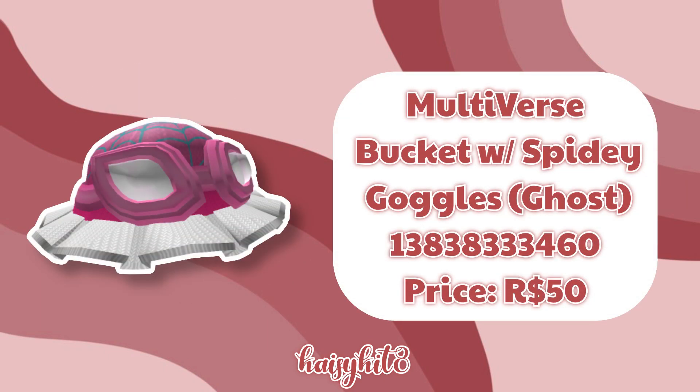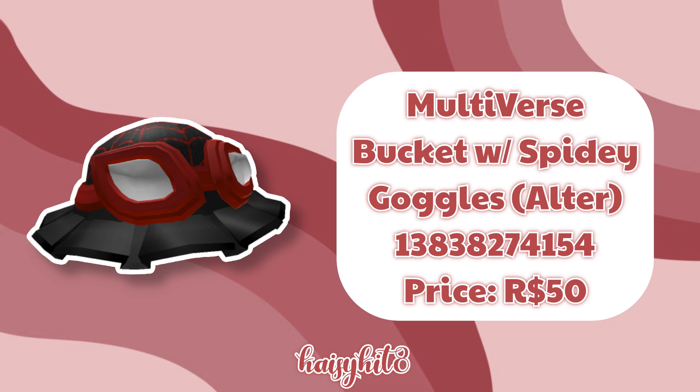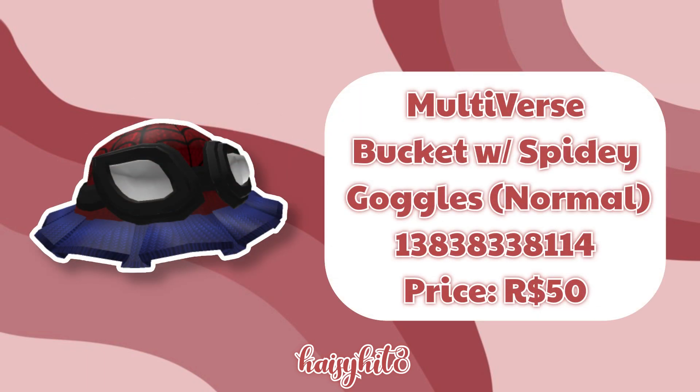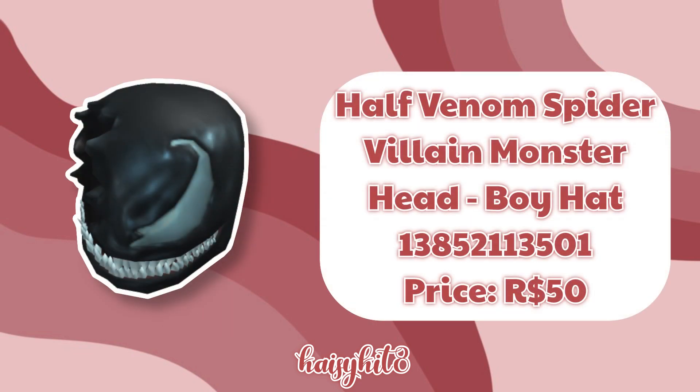The code for this Multiverse Bucket Hat with Spidey Goggles is 13838333460 and it costs 50 Robux. The code for this same bucket hat with an alternate style is 13838274154 and it costs 50 Robux. The code for this Brown and Pink Spider Web Beanie is 12923243841 and it costs 50 Robux. The code for this Multiverse Bucket Hat with Spidey Goggles is 13838338114 and it costs 50 Robux. The code for this Venom Spider Villain Monster Head is 13845642149 and it costs 50 Robux. The code for this Half Venom Spider Villain Monster Head is 13852115 and it costs 50 Robux.